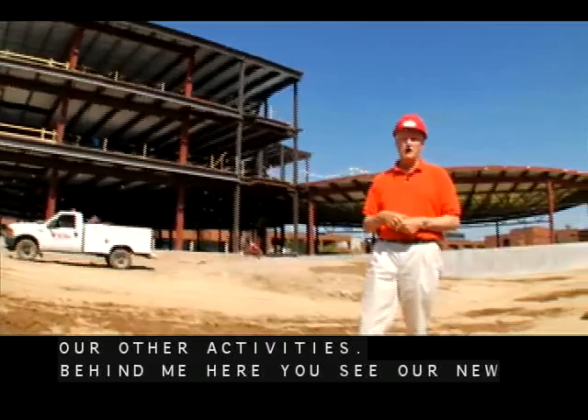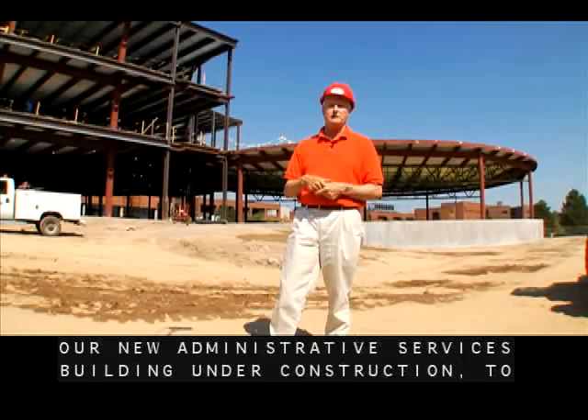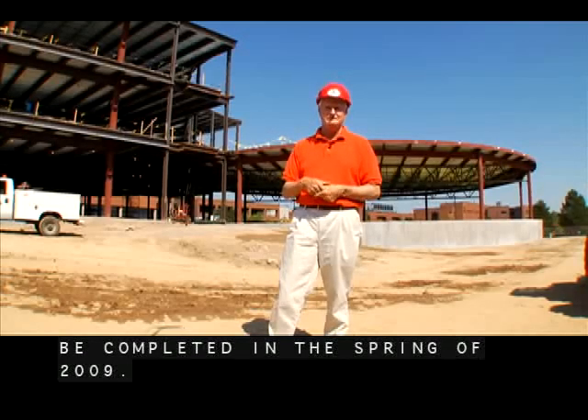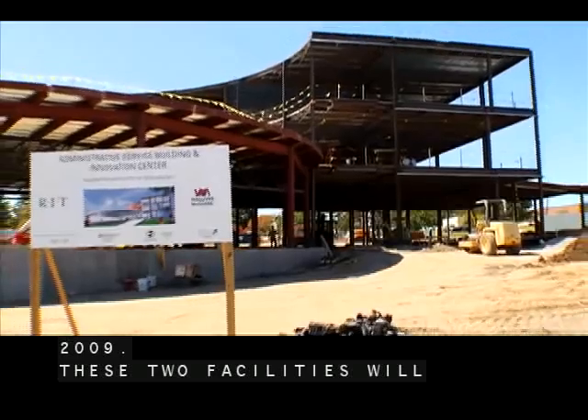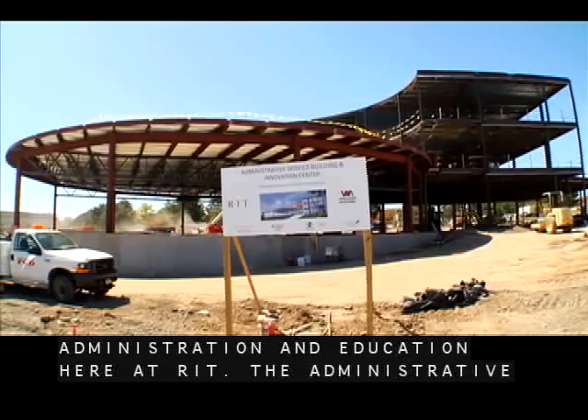Behind me here you see our new Student Innovation Center and our new Administrative Services Building under construction, to be completed in the spring of 2009. These two facilities will complement our existing strong facilities supporting both administration and education here at RIT.